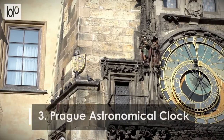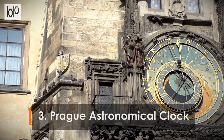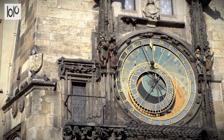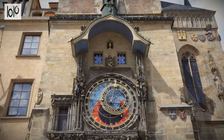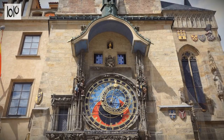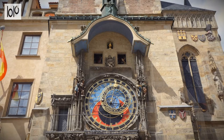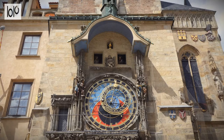Number 3: Prague Astronomical Clock. One of Prague's most popular tourist attractions, the Astronomical Clock was built in the 15th century and is a mechanical marvel. Found on the south side of Prague's imposing town hall in Old Town Square, visitors line up in their hundreds to see the display as the clock strikes the hour.